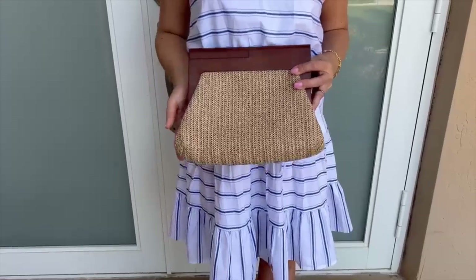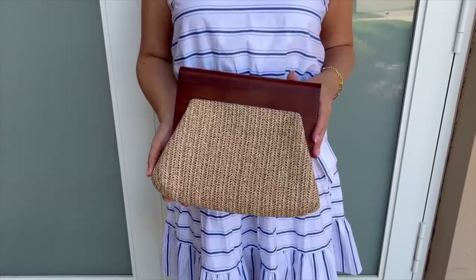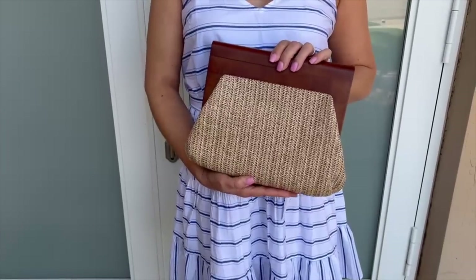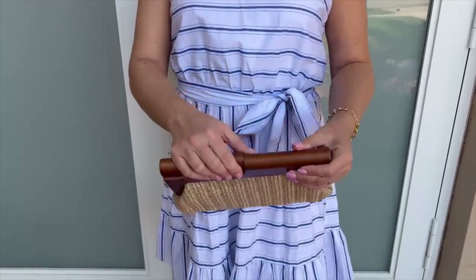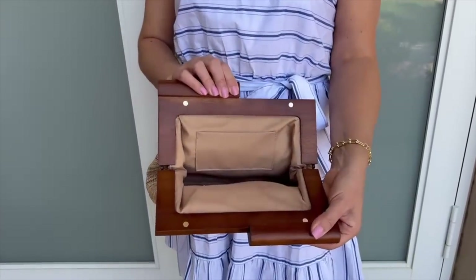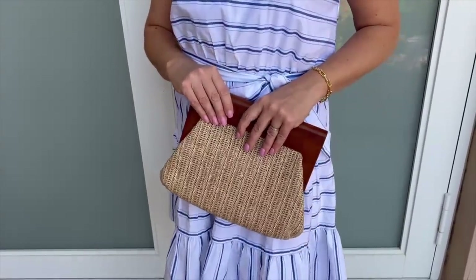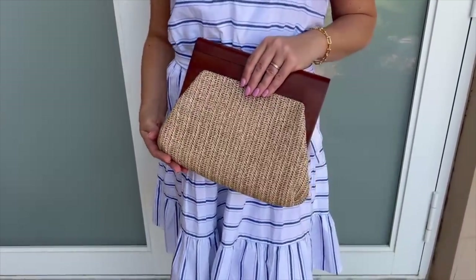They paired so well with this beautiful wood handle straw clutch in a natural fabric. This clutch is so cute for summer — it has a magnetic snap closure, a small interior pocket, and this little wood handle detail. It pairs really well and would match perfectly with so many cute summer dress looks.